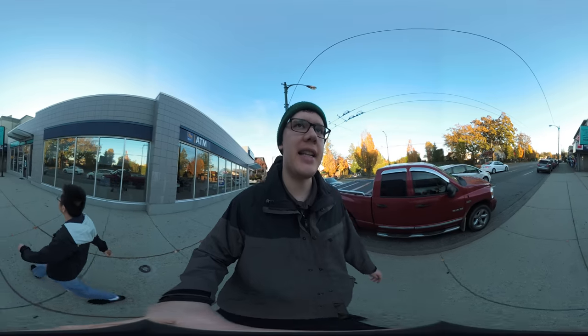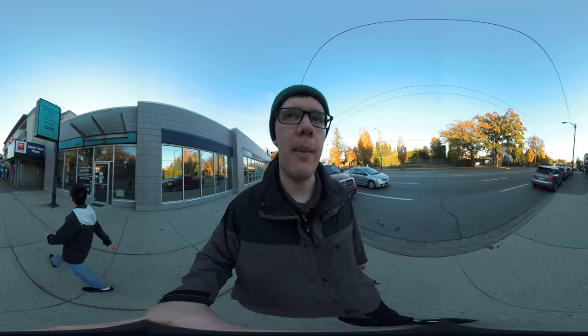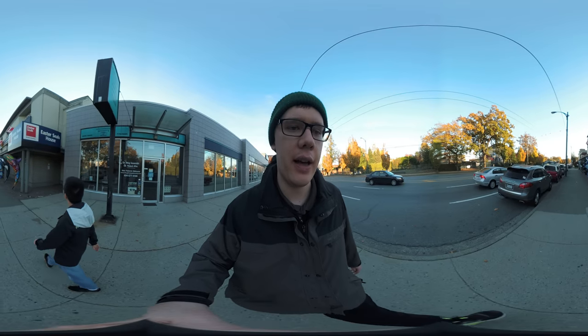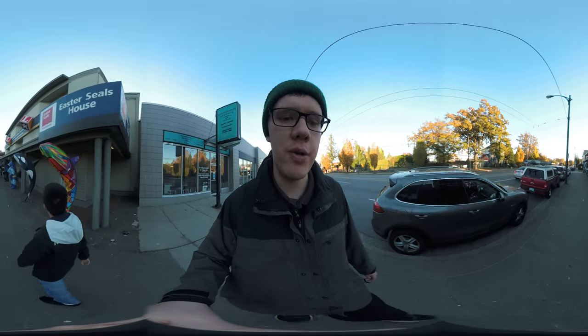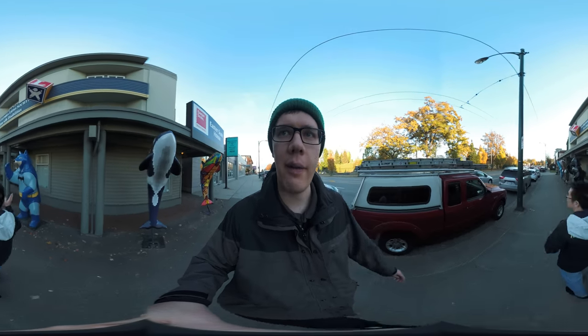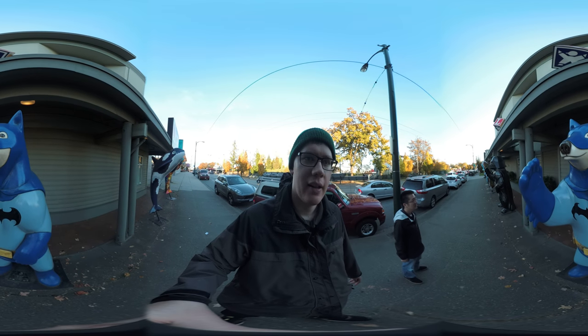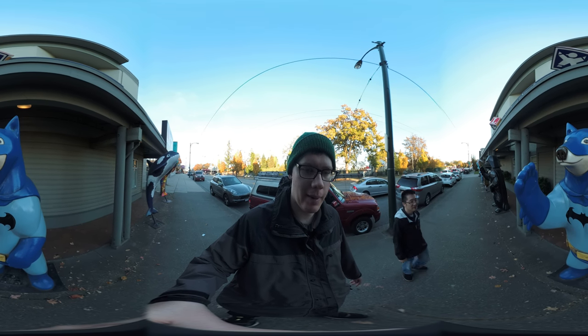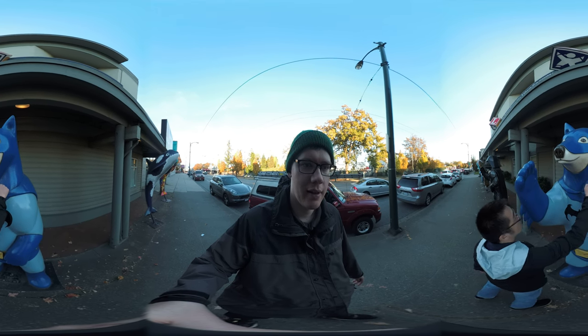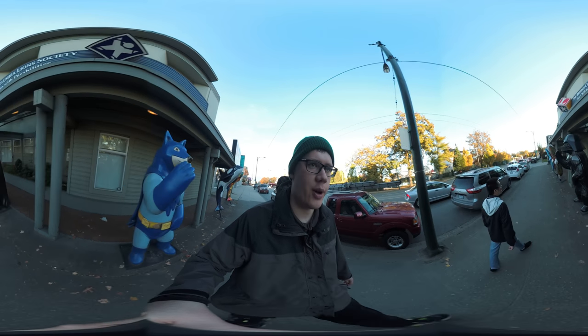Coming up on the right is the Easter Seals house, which is a place where kids can stay if they have an illness — it's a charity. The children's hospital is just down the street. And look at these — this is pretty cool. This is a Batman bear, fiberglass. And this one is a Star Wars Darth Vader bear.